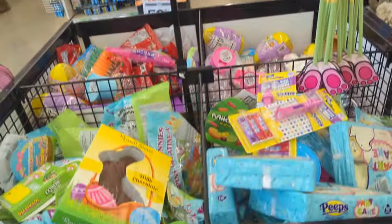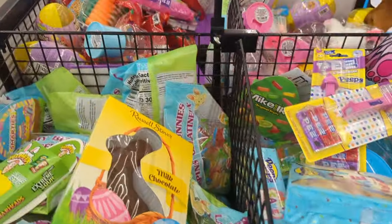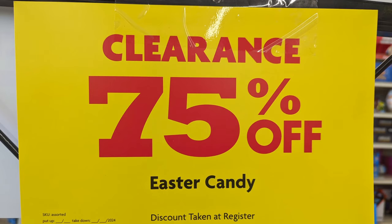Coming around, I noticed some of the Easter candy is at 75% off. It does say the discount is taken at the register. So check your area and see if they're participating at this percentage already.